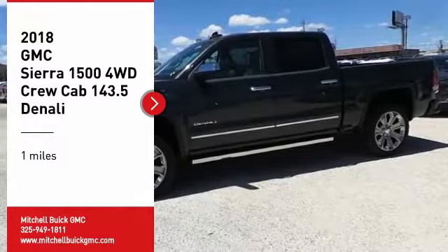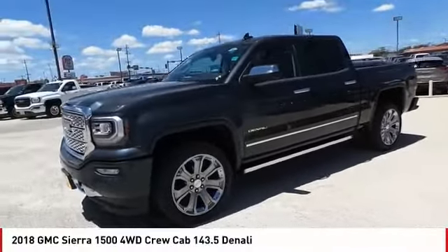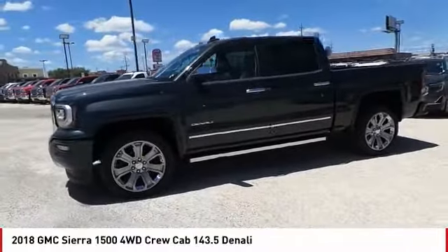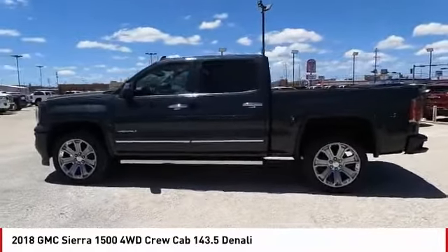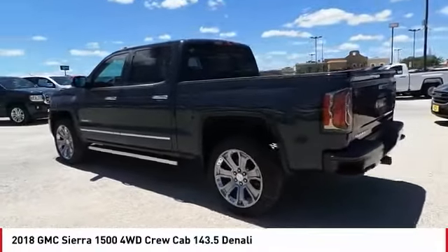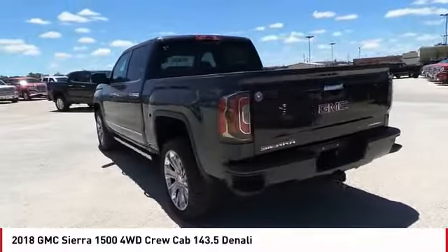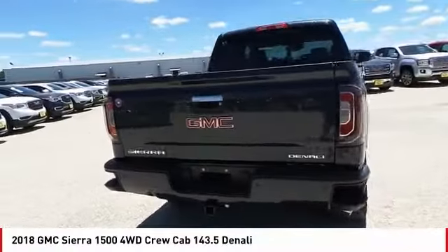Take a ride in the 2018 Sierra 1500. The GMC Sierra is a full-size pickup with all the functionality you could expect. With multiple trim levels, the GMC Sierra provides a wide range of features for you to enjoy. Power and advanced technology can both be found in this fantastic truck.